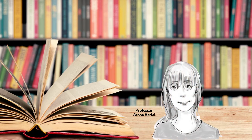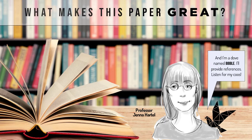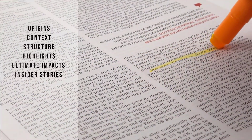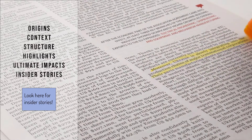I'm Professor Jenna Hartel from the field of library and information science. This is an episode in a video series called What Makes This Paper Great. Each episode will discuss a landmark paper from the literature of LIS. I will talk about its origins, context, structure, highlights, and ultimate impacts. And if I have any insider stories, I'll share those too.